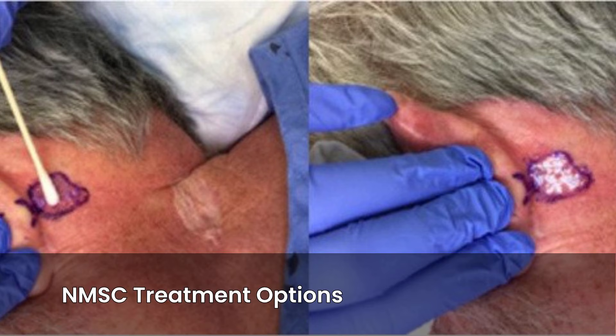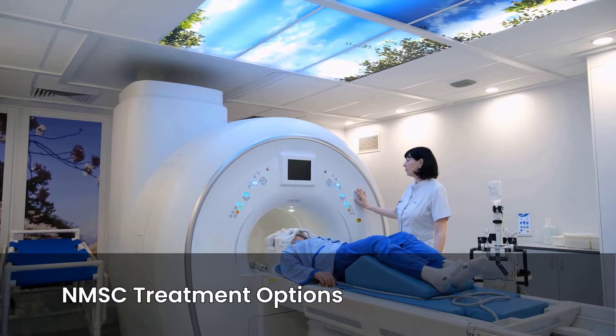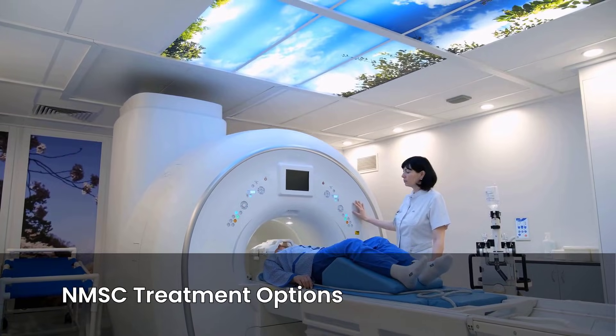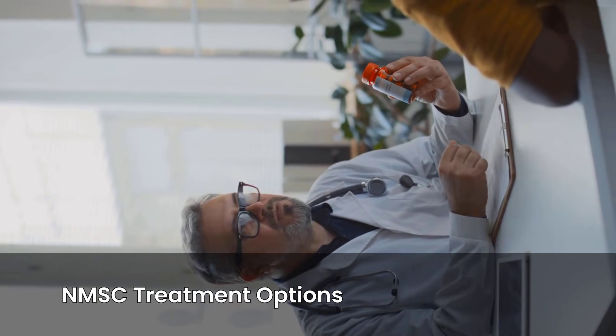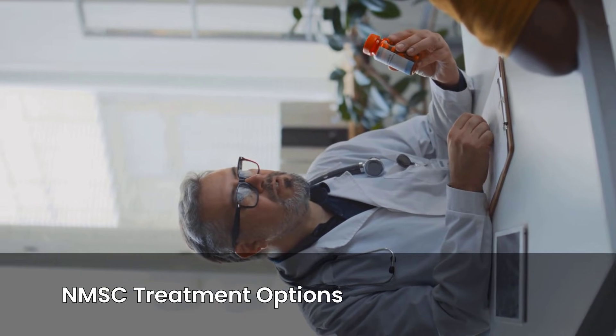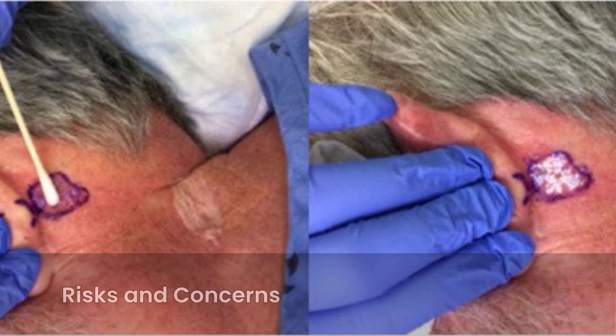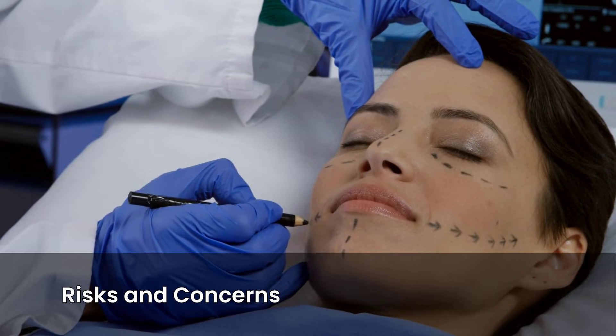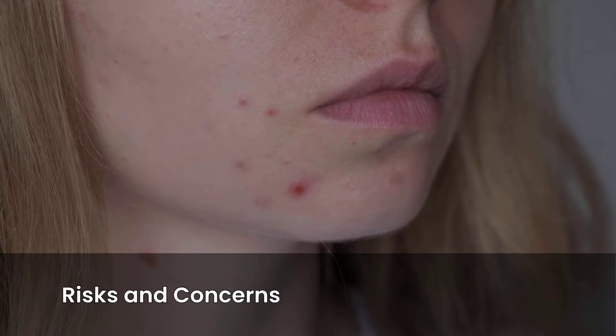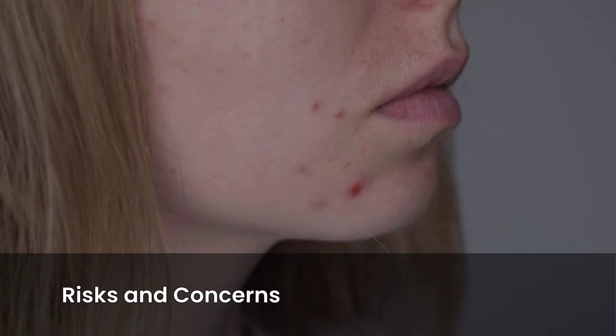The gold standard for NMSC treatment is surgical excision. Other options include radiation therapy and photodynamic therapy. Each of these methods has its own set of risks and potential side effects, including pain, bleeding, infection, and scarring. For lesions on the face and neck, cosmetic outcomes are a major concern. Patients often worry about visible scars or changes to their appearance.